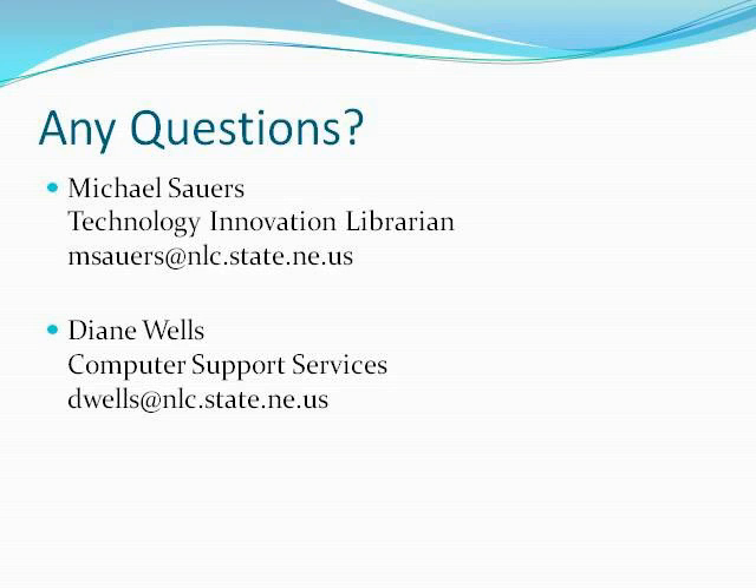A question from Deb: she has an old Gates machine and when she tries to update Internet Explorer to version 7, it makes a mess of the machine — she can't connect to the internet. I do recall hearing there were some problems with older equipment upgrading to Internet Explorer 7. Krista mentions she had that problem at home too — and her solution was buying a new computer.